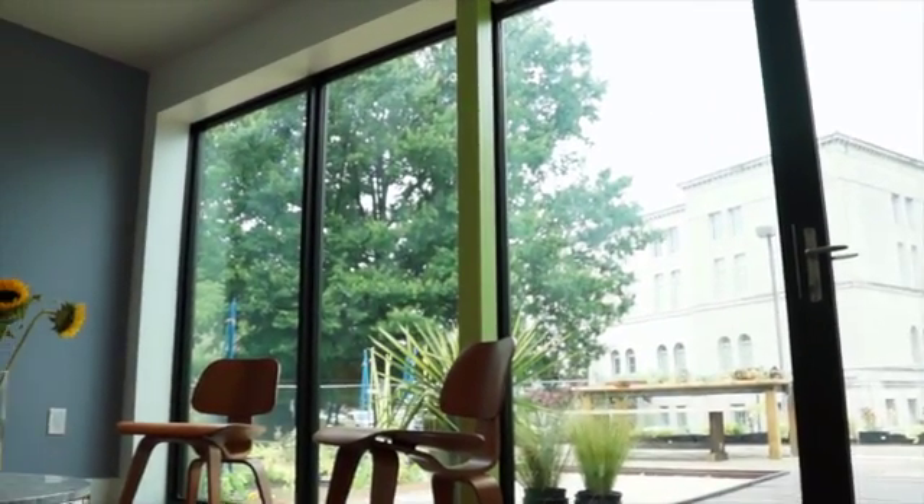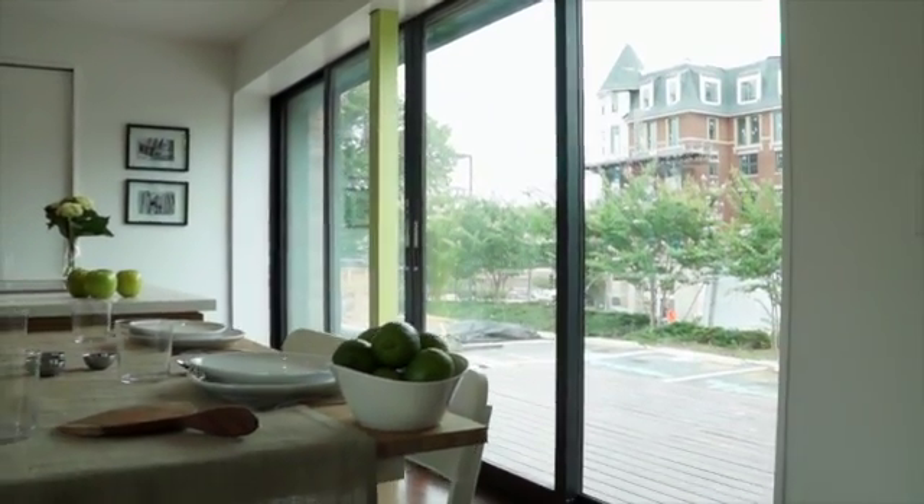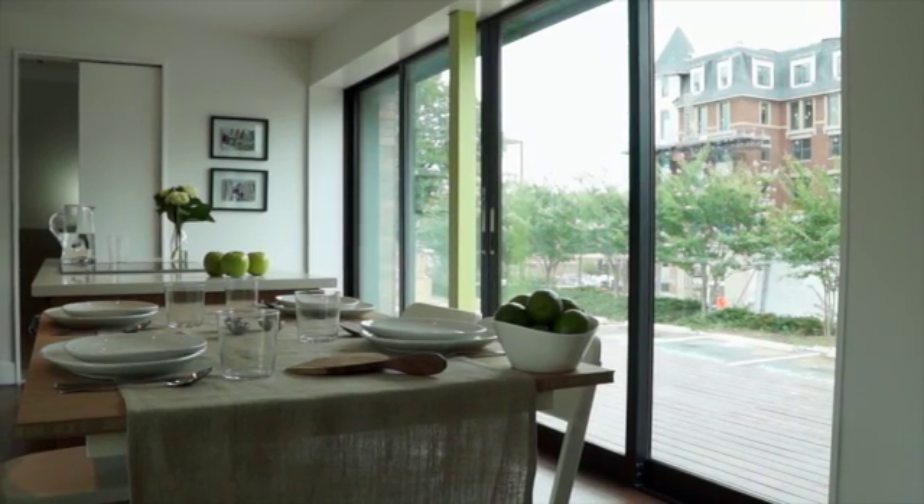To the north, windows lead in natural daylight without adding heat. To the south, light is filtered through high-performance glazing, a shallow overhang, and a unique interactive sunscreen to minimize heat gain and reduce glare.